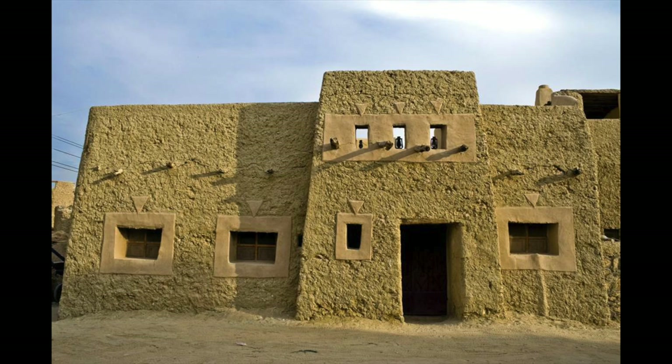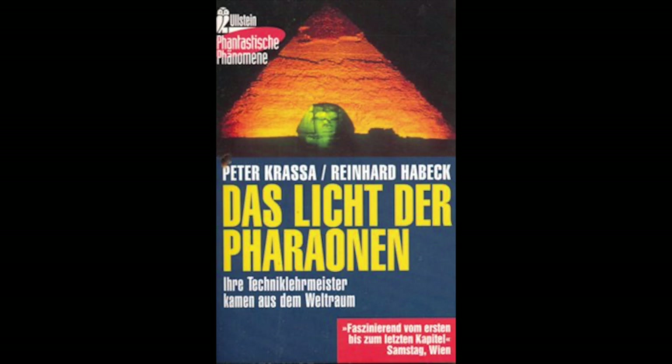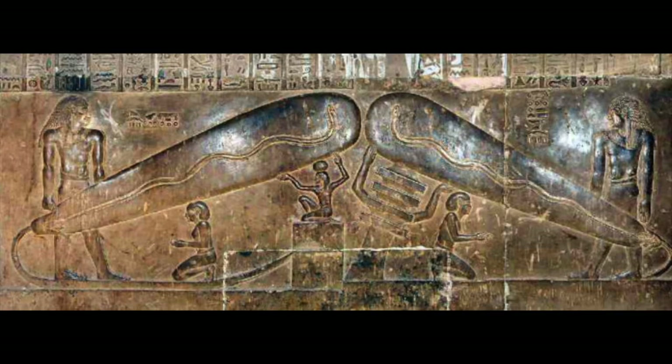Ancient Egypt was fantastic at harnessing the sun for its power. Houses were temperature regulators by their design and location, and it's even possible they used obsidian and copper to build their own solar panel cells. When first proposed in the book Lights of the Pharaohs by Krasser and Haybeck, the description was a bit lacking and missed out the fact you need two electrodes to produce light.